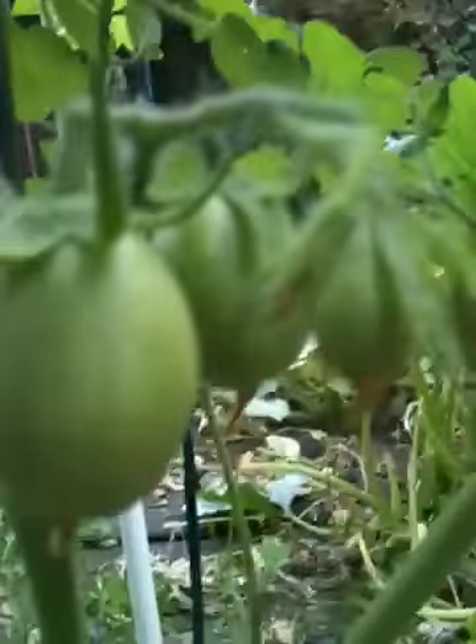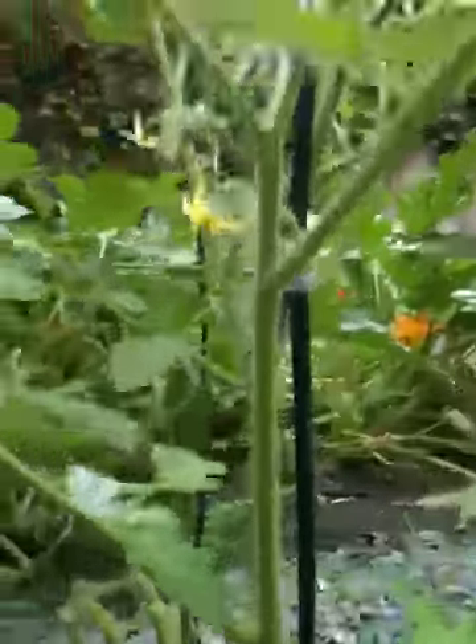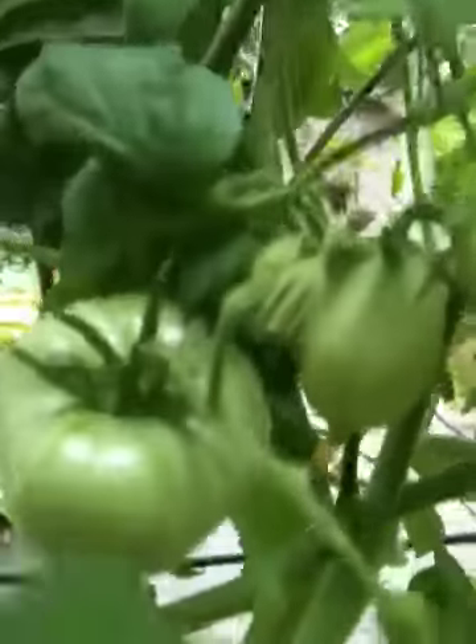Roma tomatoes are coming in now. My first two have fruits, my second two have fruits on this one and more flowers. This one I just see flowers. These two have tomatoes there and there. This one is just the beginning, just starting right now. The majority of the Romas are popping, so that's really good. Then in the back I've got my beefsteaks growing.